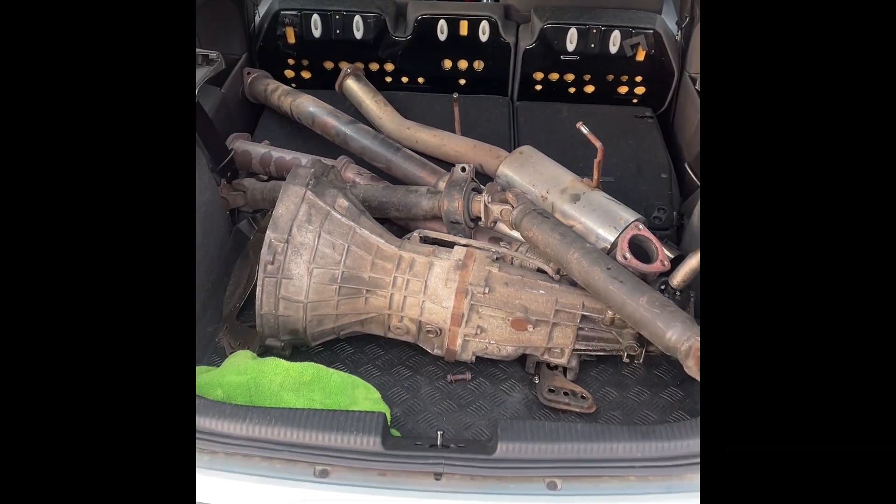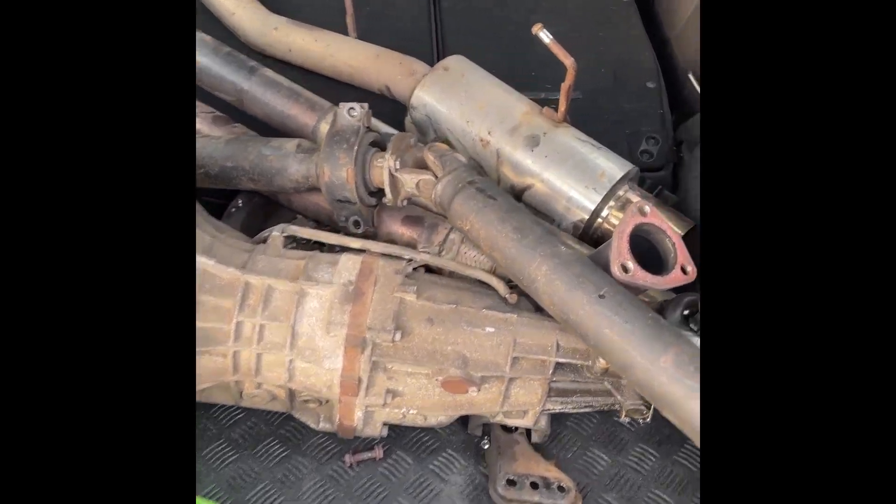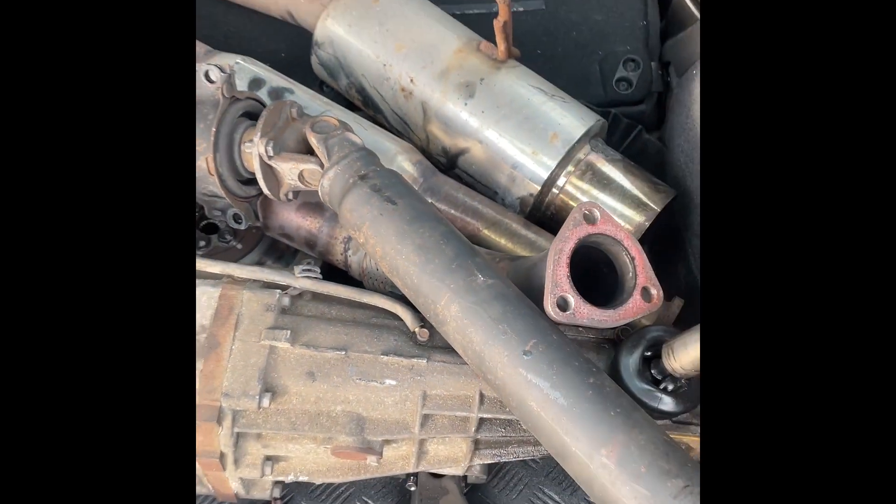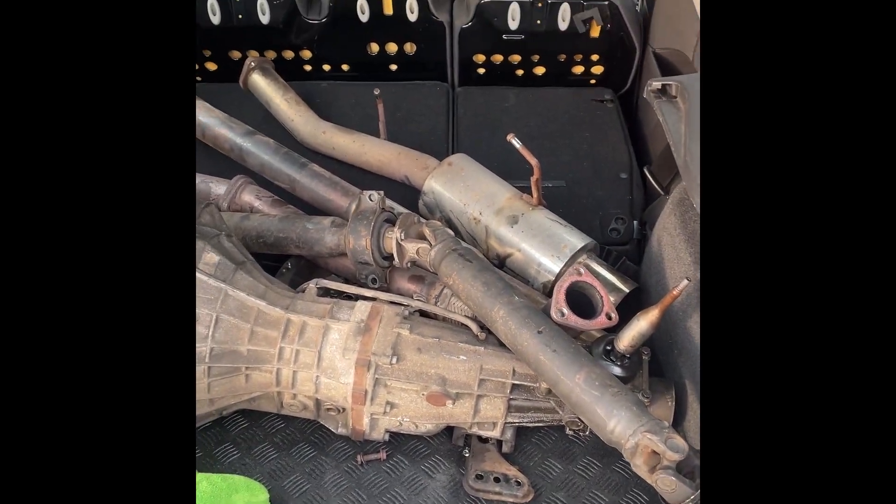So here we have a manual gearbox, half a prop shaft, a full exhaust system, a clutch, and a flywheel. And I also got the coilovers this morning. So yeah — a really good haul.